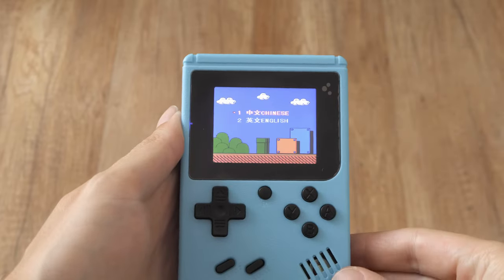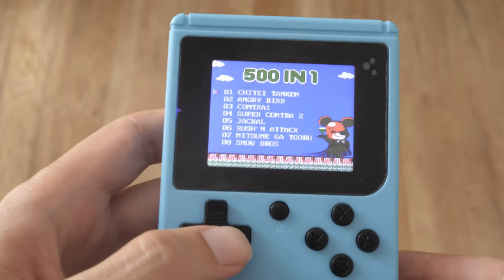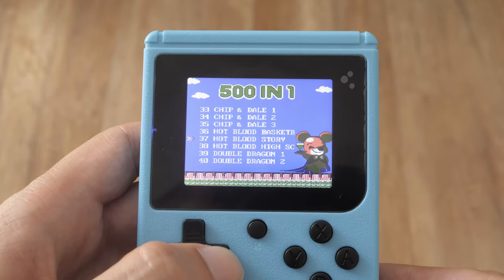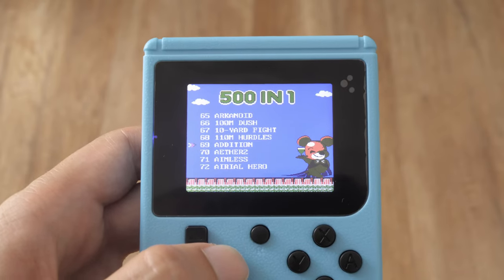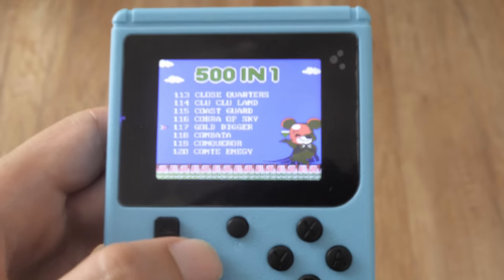According to the console, 500 games are available. Of course, this is not true — many of them appear more than once, or are variations of a game with a cheat code. For example, you can start Contra with a better weapon or from a specific level. But still, there are really a lot of games, and I think they will be enough for everybody. Most people play a few favorite games anyway, and that's it.